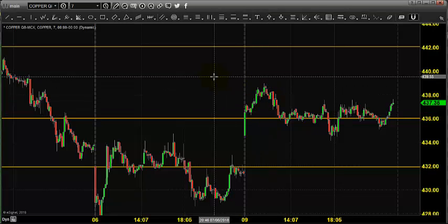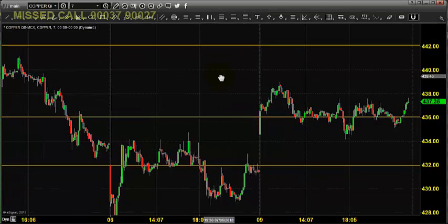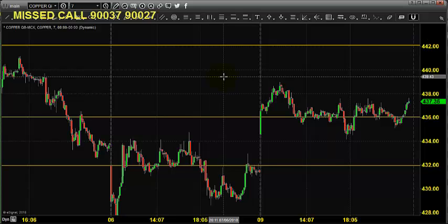Good morning, welcome to Goodwill. In this video presentation, we will see how we can trade in the MCX copper market.